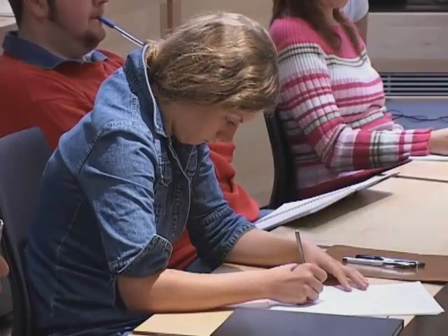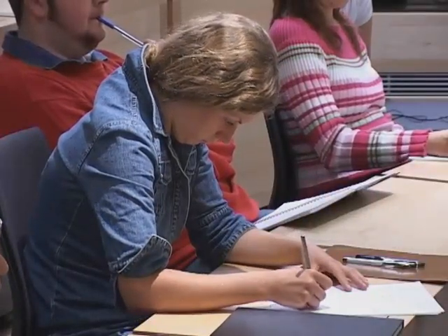Researchers also found people were using a different part of their brain than before — a part more closely connected to personality and self-image. This suggests that the image of the brand, what people associate with the brand, was responsible for the Coke preference. Participants preferred Coke's image, not necessarily its taste. This is important because this image preference translates into sales — Coke is the market leader in colas.